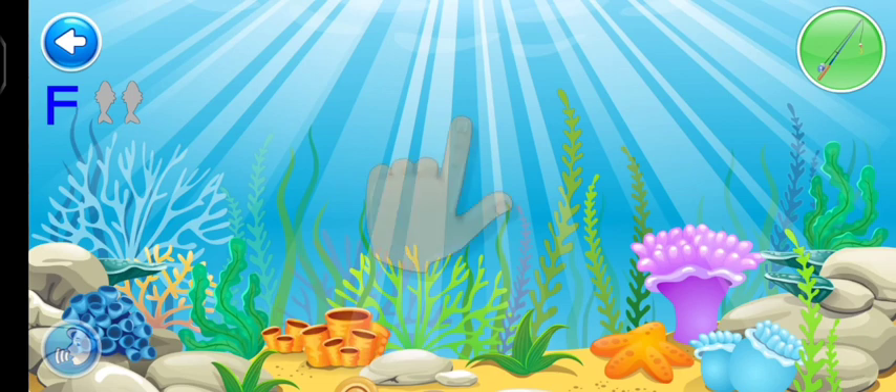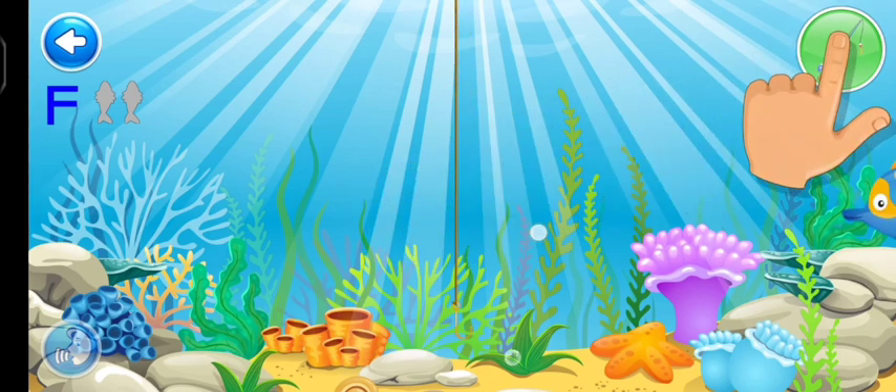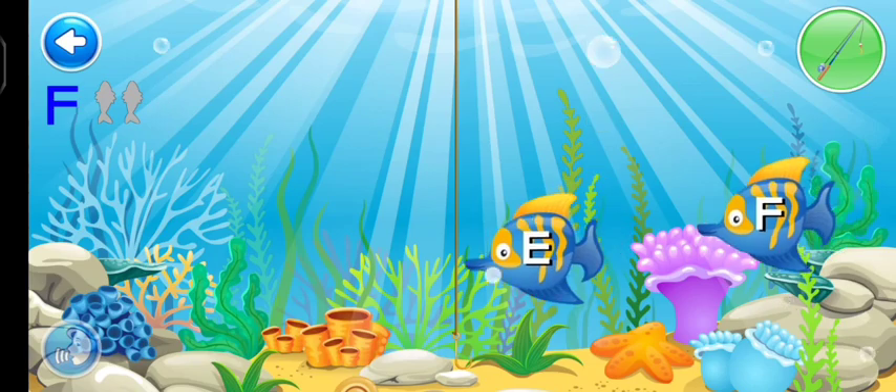Letters. Tap on the fishing pole button to catch the fish. Can you spot the letter F?